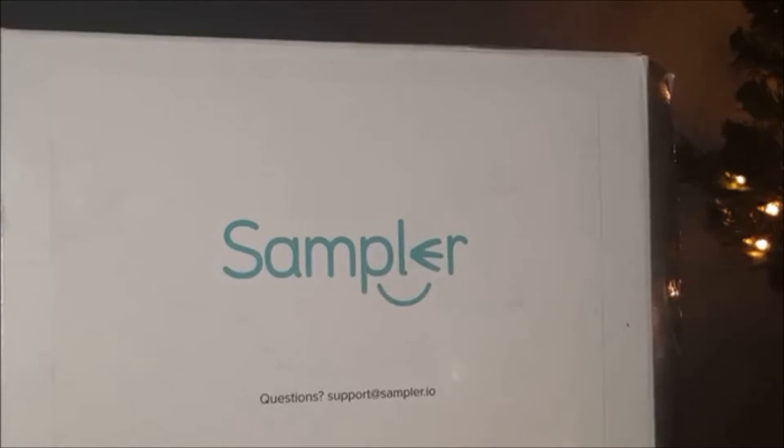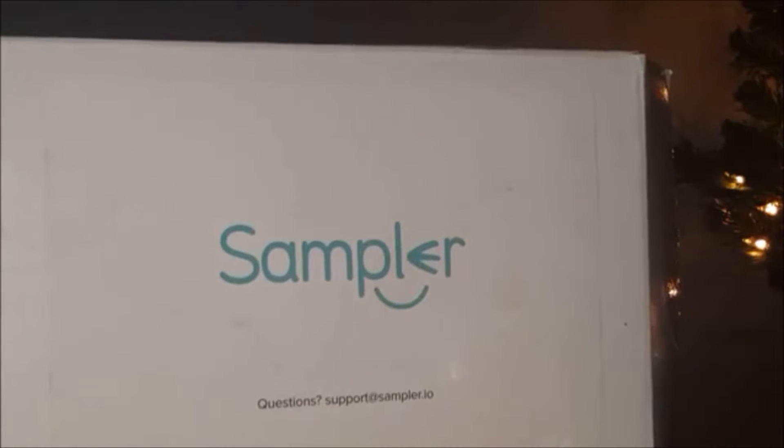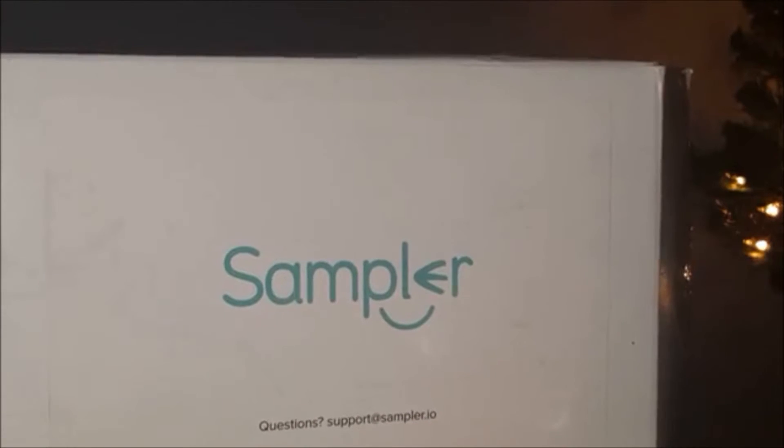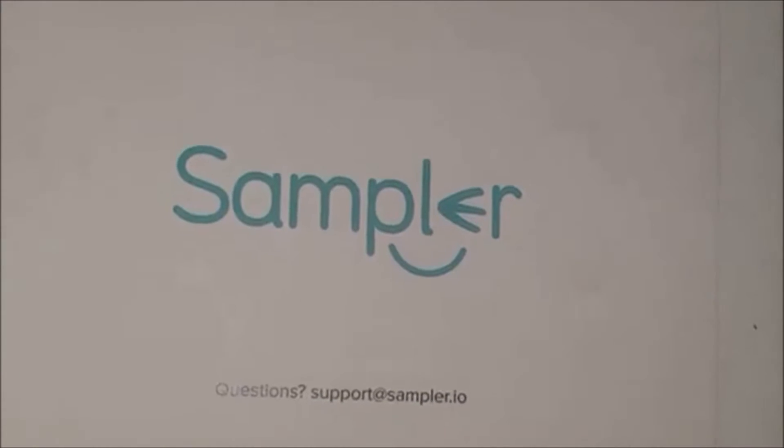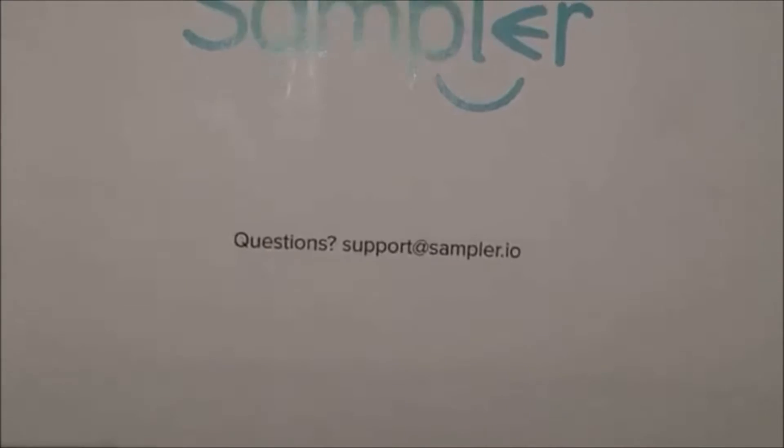Hi everybody and welcome back to my channel. Today I thought I'd share with you what I got free in the mail this month — a little unboxing for you. I've recently been asked via email whether I would like to receive certain products in the mail to try out, and if it's something I'm interested in, I said yes. There's just a small survey to complete. The company that emailed me is called Sampler.